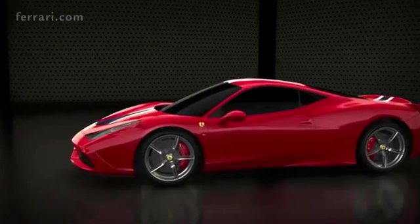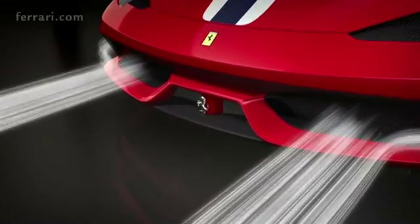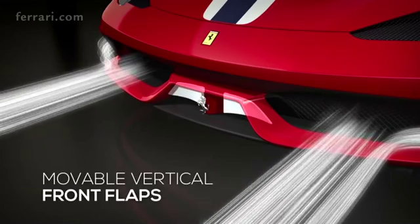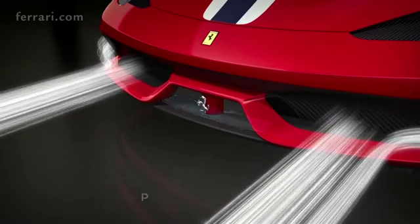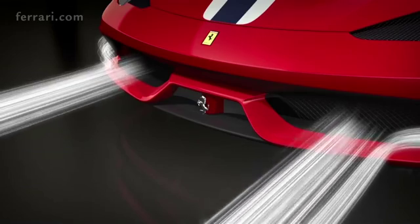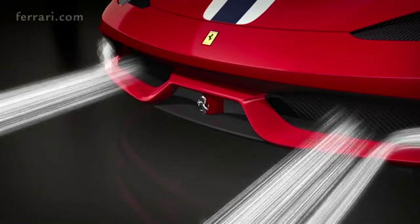Especially innovative are the aerodynamic solutions developed at the front. The system consists of two vertical flaps in front of the car and one horizontal on the bottom. At relatively lower speeds, the flaps are closed and the air feeds the engine radiator to provide the necessary cooling.